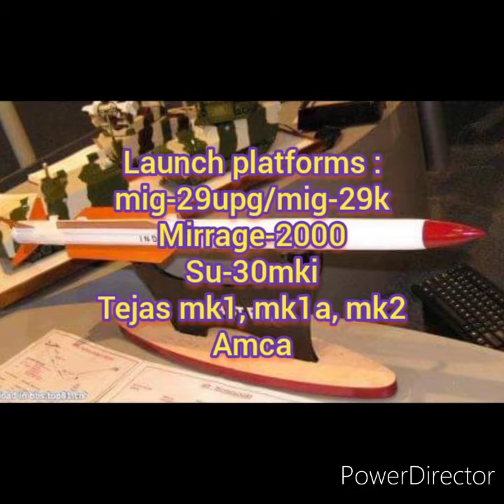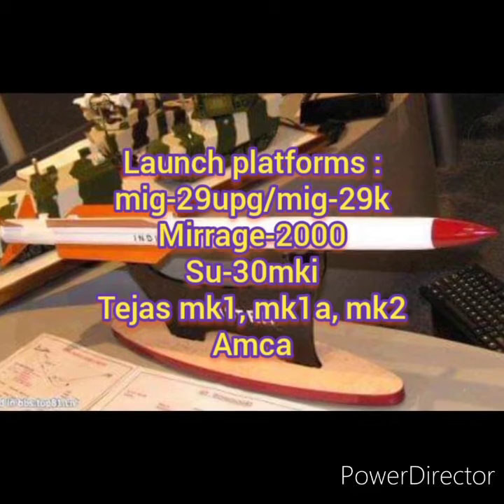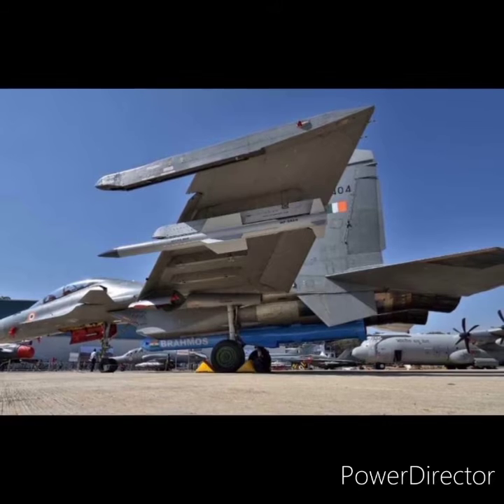The launch platforms of this missile include the MiG-29 UPG, the MiG-29K, the Mirage 2000, the Su-30MKI in stages 1, 2 and 1A, and the AMCA.